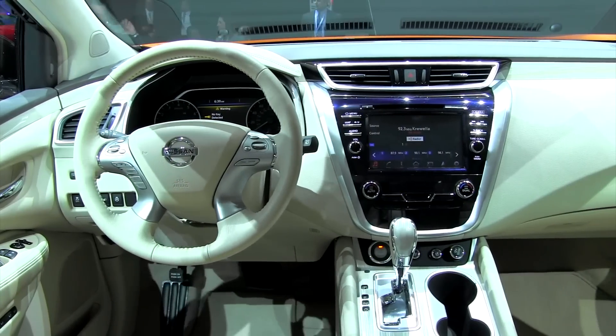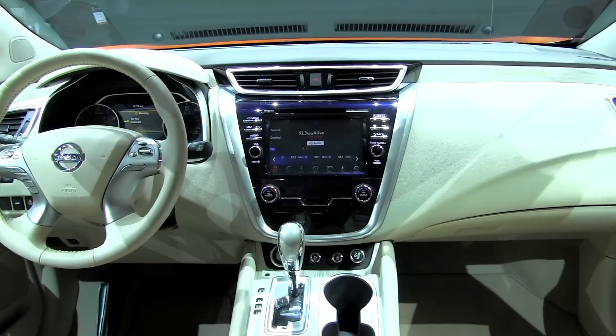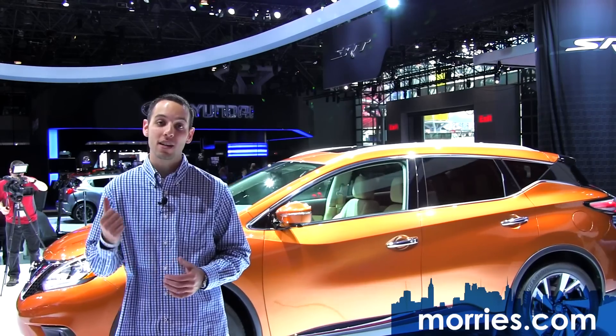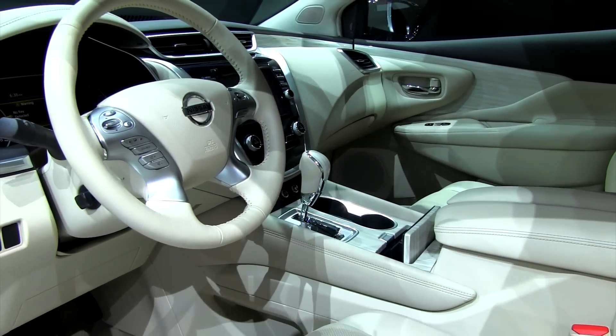It will be interesting to see the intuitive new system and how great it really is. Climate-controlled seats with heating and cooling will be available in the front, along with heated rear seats in the back. The available power panoramic moonroof brings an increased feeling of openness and is among one of the largest in the segment.